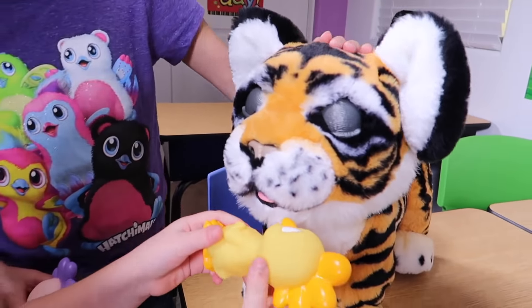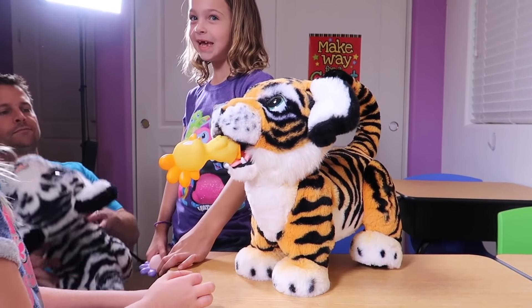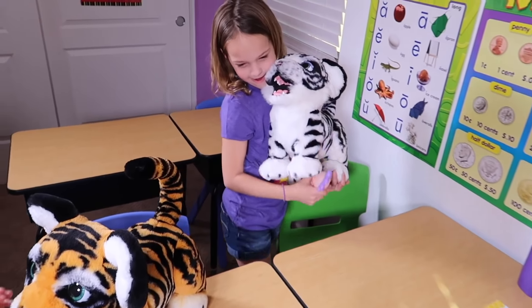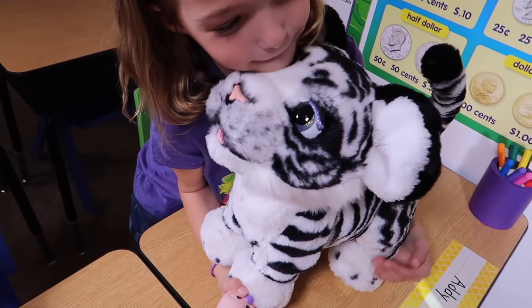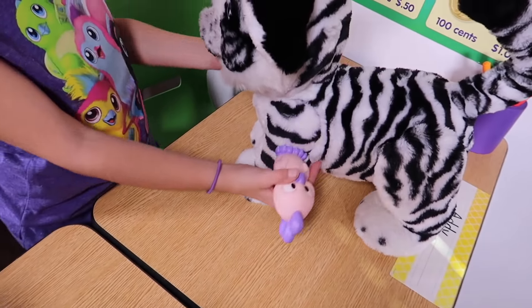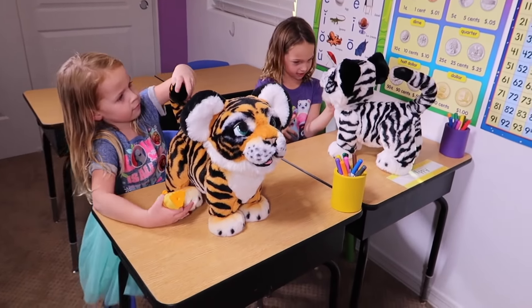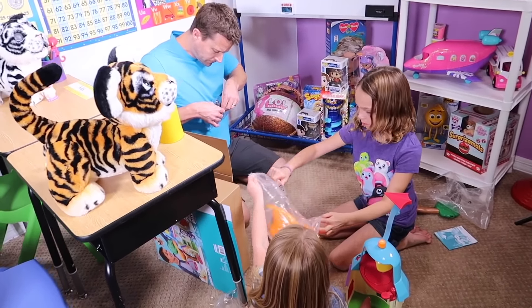There's a new My Little Pony movie coming out, so we got all the ponies. You can learn all of their names. Which one's your favorite, Addy? I like one of the main characters, Twilight Sparkle. Is that Twilight Sparkle right there? Yeah, the main character — Princess Twilight Sparkle. She's beautiful.